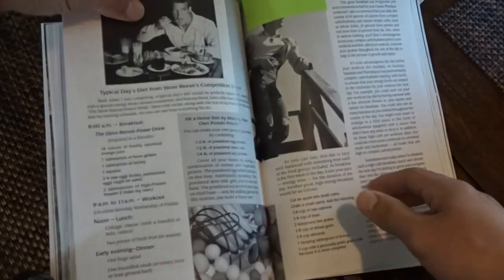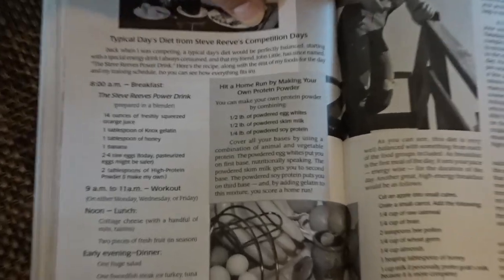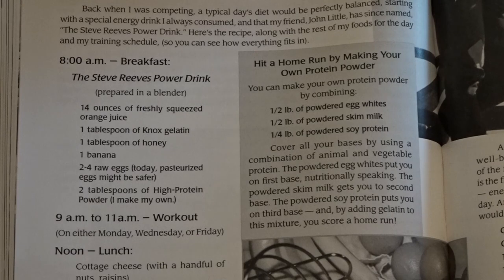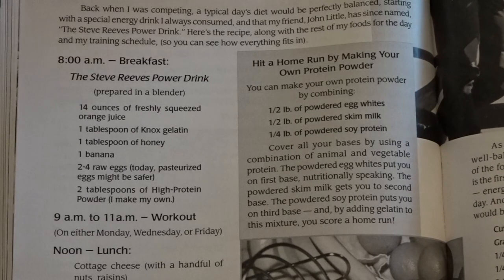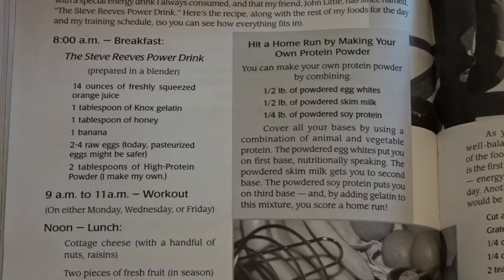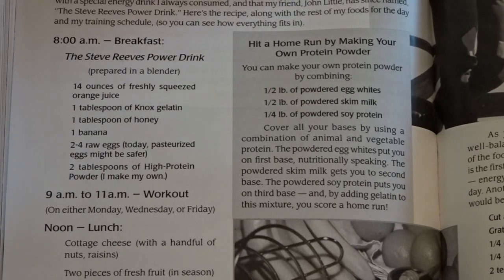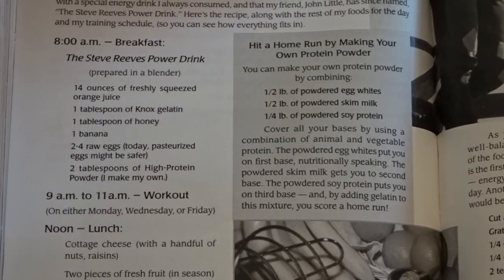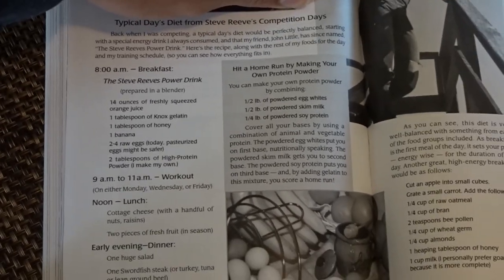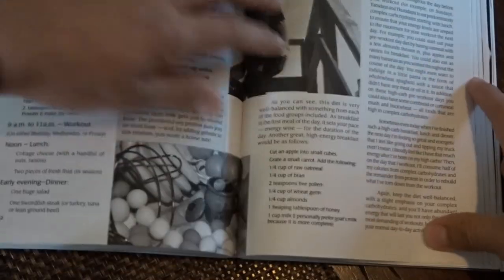He's got a lot of cool stuff including his power drink. Right here is interesting — the Steve Reeves Power Drink and how to make your own protein powder. The power drink is: 14 ounces of orange juice, one tablespoon of Knox gelatin, one tablespoon of honey, one banana, two to four raw eggs, and two tablespoons of high protein powder. This is basically the diet you'll see on the internet with the swordfish, handful of nuts, fruit, and cottage cheese.